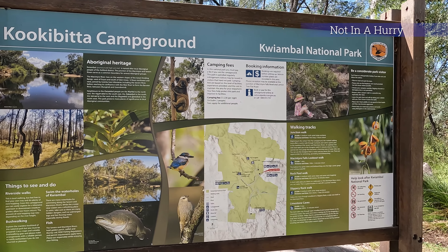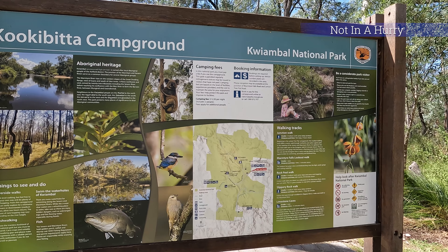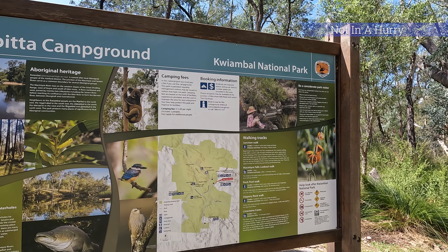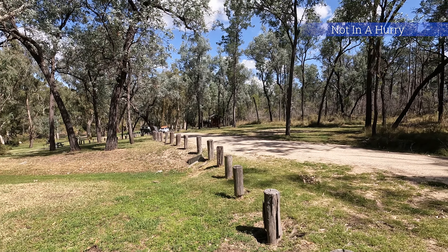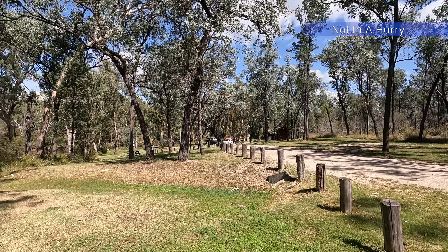Kiamble National Park is located in the far north of New South Wales, with the closest town being Ashford, around 60 kilometres north of Inverell or 70 kilometres south of Texas across the Queensland border.